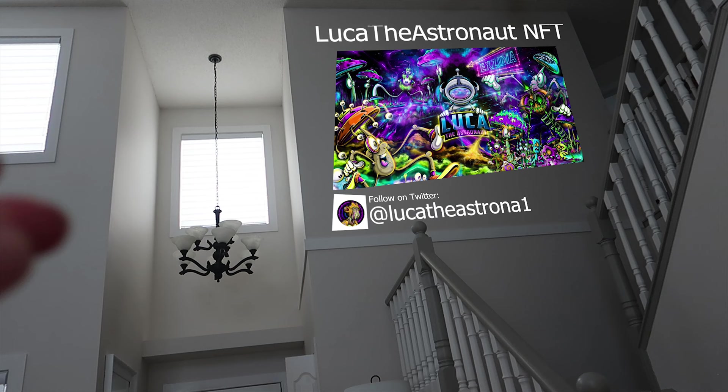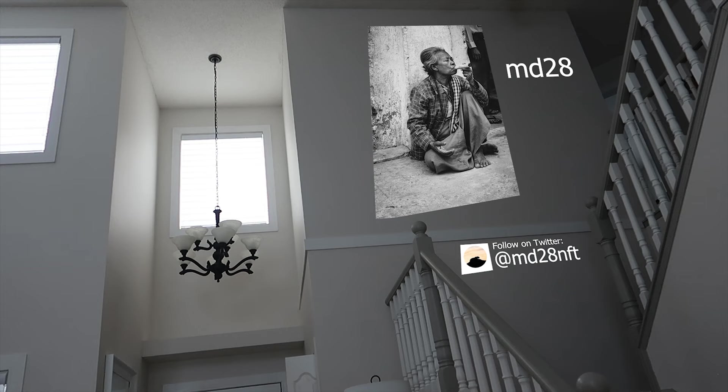Here we have MD28. He is a nature photographer who loves to shoot animals and people in action. Each photo is unique and that's why he sells them as NFTs. I absolutely love his work.